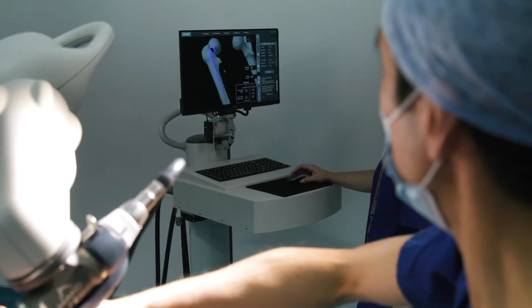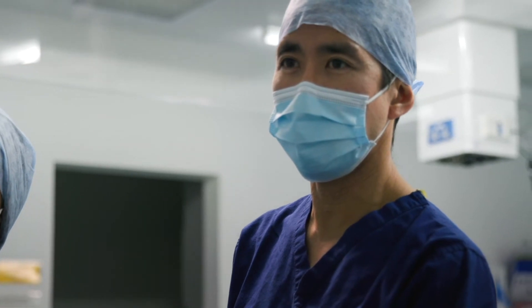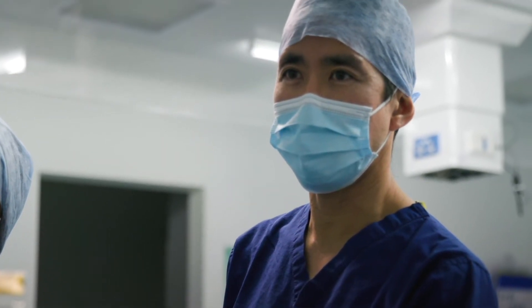The robot is an assistant to the surgeon. The surgeon is always present at the time of the operation, together with a robot product specialist. This technology allows for enhanced planning for the individual patient based on a customised plan, and the ability to consistently and reproducibly execute that plan, resulting in a better technical outcome for patients.